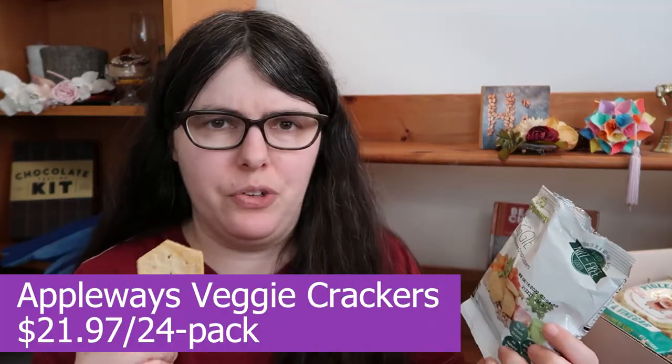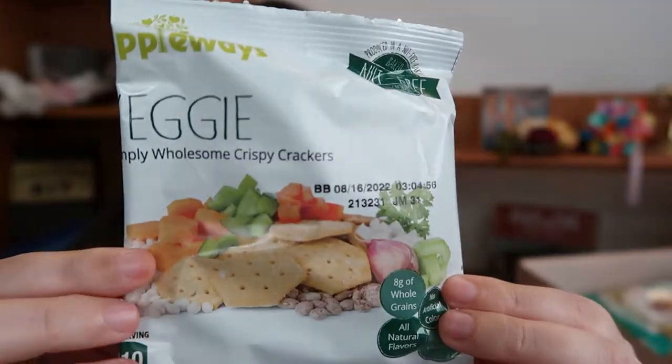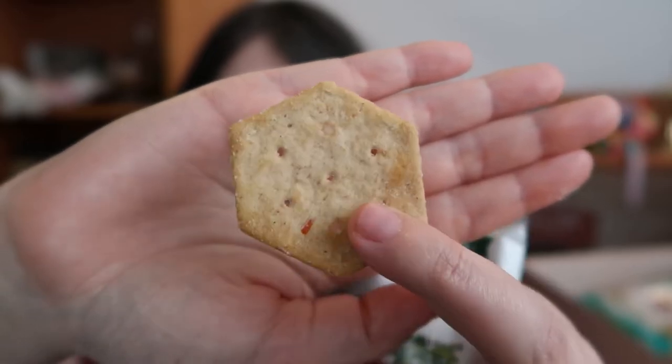Next we have Appleways and their veggie crackers, which smell really musty — like, did I just open a closet musty? I am not the target audience for this. It's a fairly soft, tender cracker — not a lot of crispness to it. It's just kind of musty with a bell pepper aftertaste. If it was crispy it would work a lot better. I'm always good for giving another try, but the flavor combo of being so forward musty, wheat, and then bell pepper is not working for me.